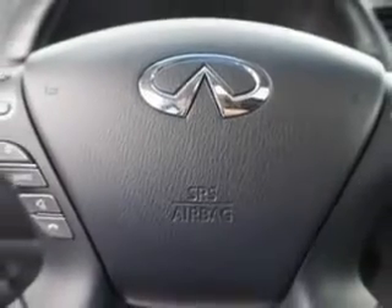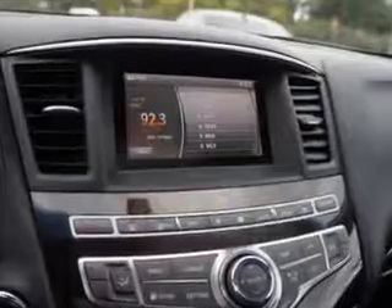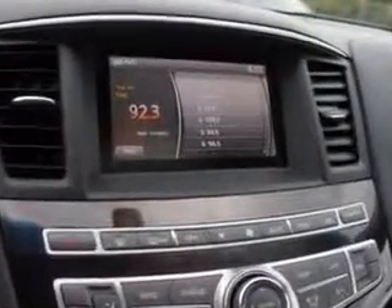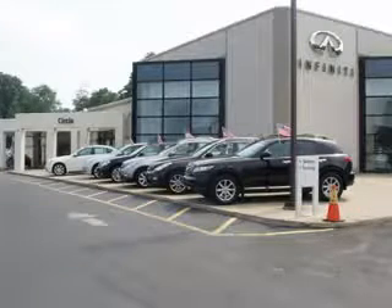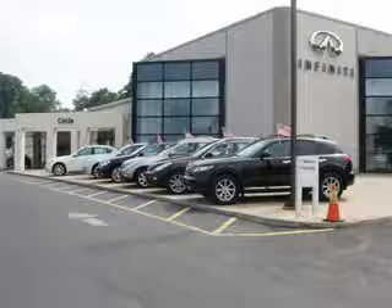Enjoy the drive, feel safe, and have peace of mind in this 2014 Infiniti QX60. See us at Circle Infinity today. At Circle Infinity, you'll find a number of ways that we make customer service the basis of buying and owning a car. Come on by and you won't be disappointed.